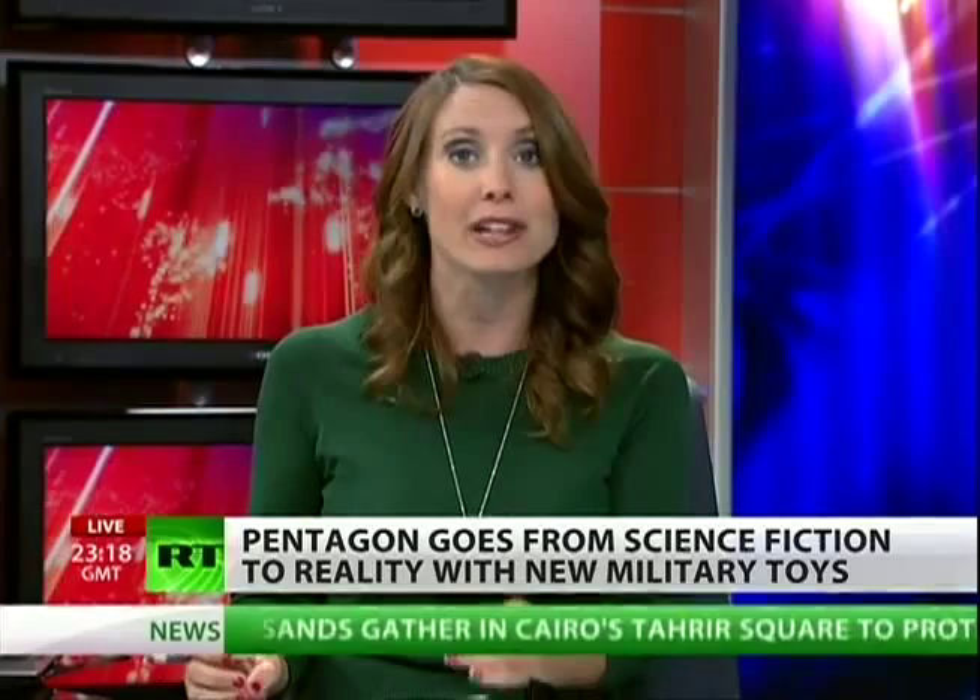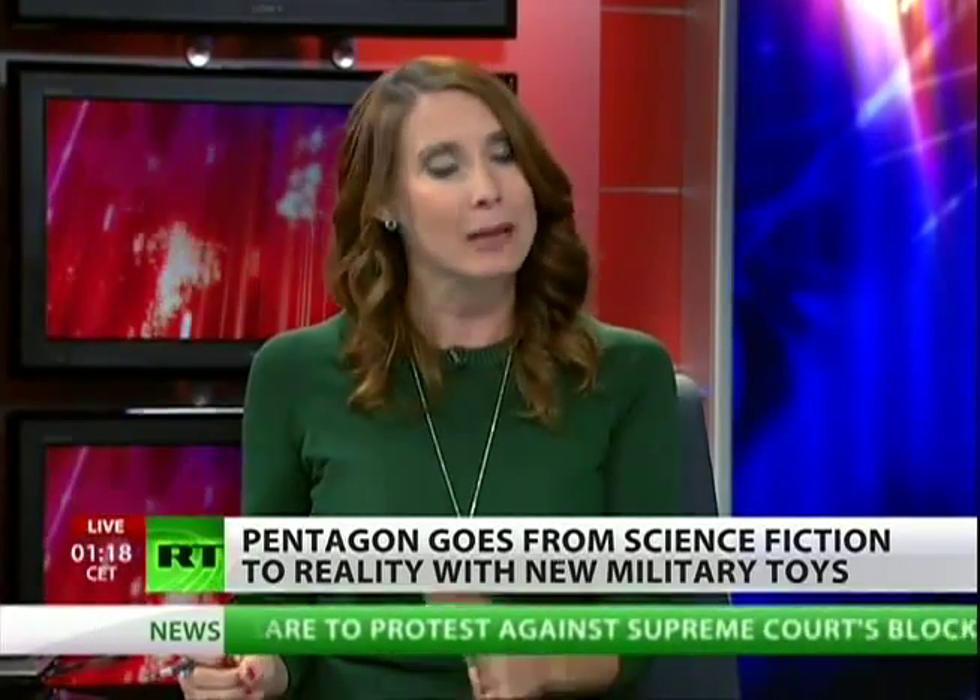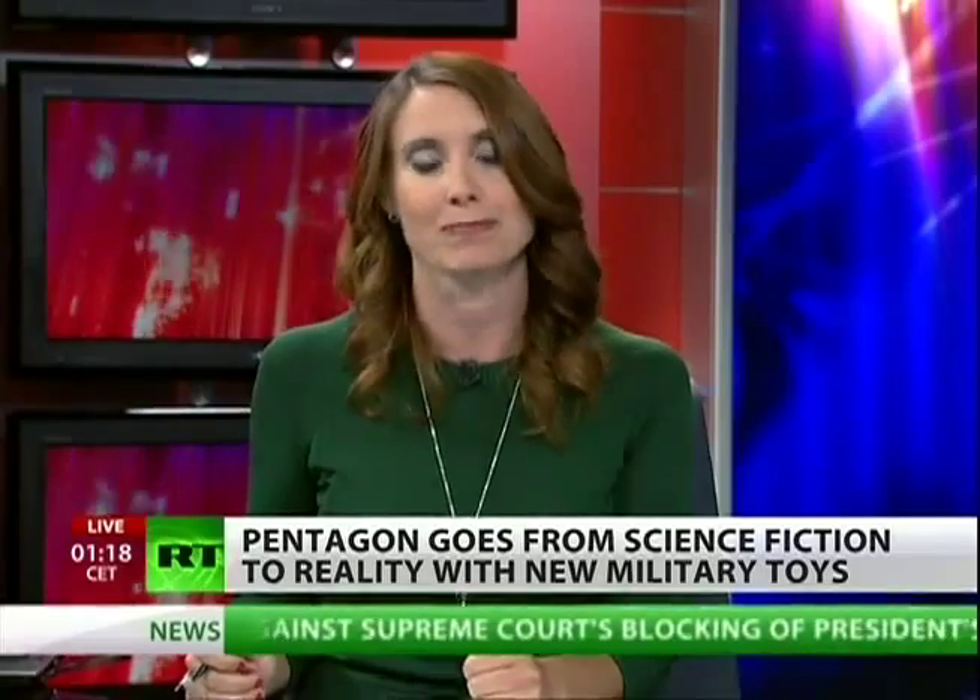I'm not trying to fear-monger here. I'm just saying this is some of the technology that is out there, available for use by our top tech teams and perhaps by our government right now.